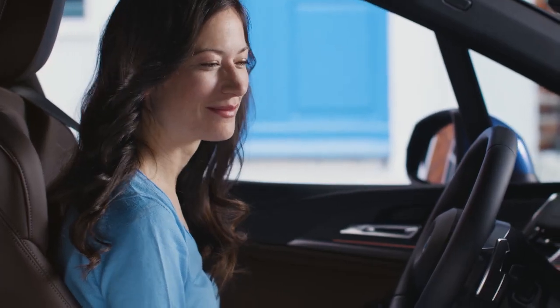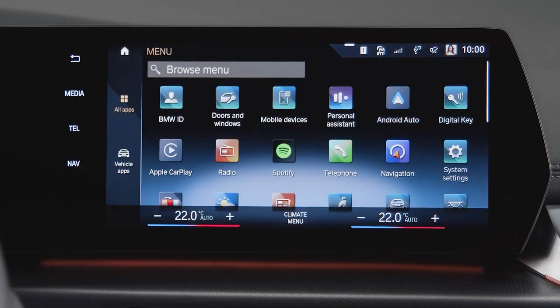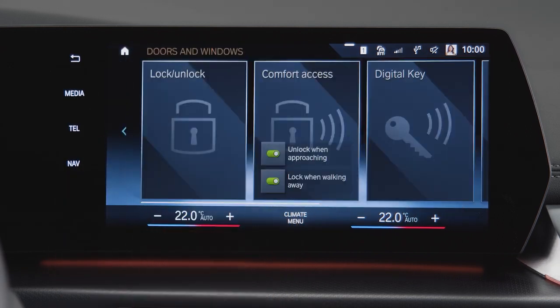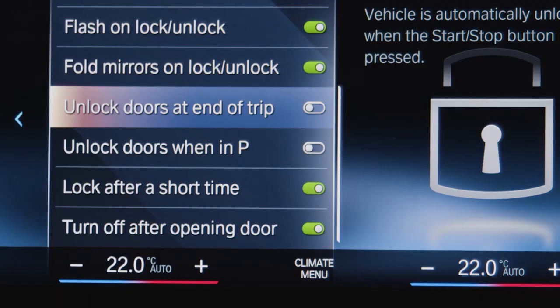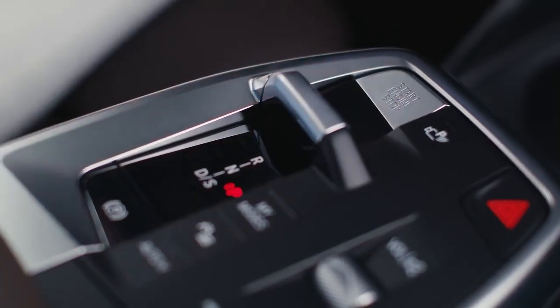In the settings, you can specify when the doors unlock again. Go to Doors & Windows and choose Lock Unlock. By selecting Unlock doors at end of trip, they will unlock after switching off the vehicle with the start-stop button.